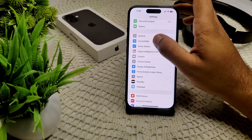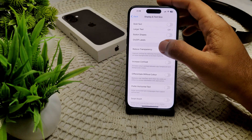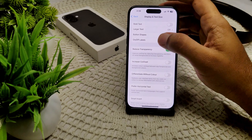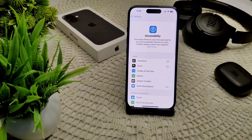You can also reduce transparency by going to Settings, then Accessibility, then Display and Text Size, and then enable Reduce Transparency. This can sometimes help prevent the pink screen flickering issue.